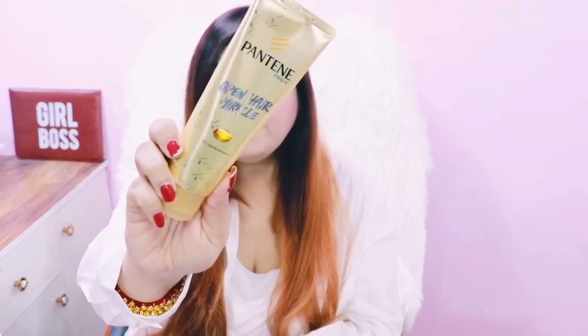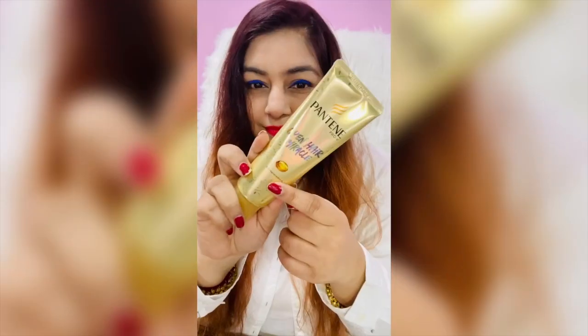I prefer to use a hair serum that I can use in more than 3–4 ways — just multitasking, like I like multitasking. So I use Pantene Open Hair Miracle, which is an oil replacement, but I use it more like a hair serum.